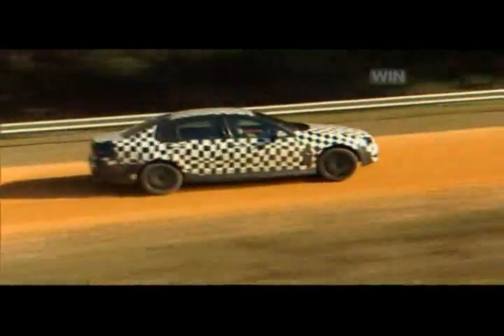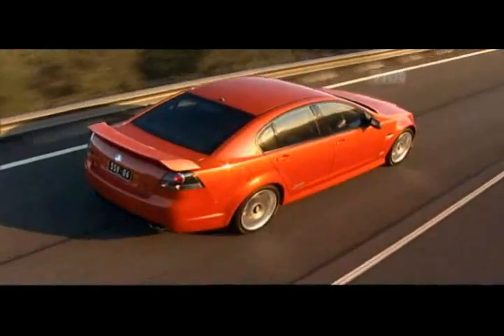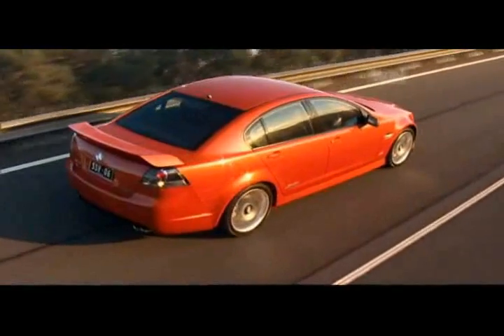This is the biggest launch I've ever been involved in. We were convinced we could do it better than everybody else. It's a great feeling when you see the first car crash. Just take a look at these vehicles, they are absolutely state of the art. VE is a bigger job than even VT was, and VT was the biggest job we'd ever done at Holden Design.